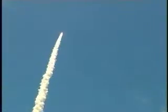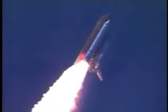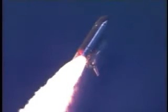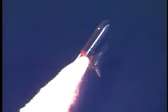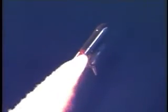Discovery's three liquid fuel main engines now throttled back to 67% of rated performance, reducing the stress on the shuttle as it breaks through the sound barrier. Discovery already three and a half miles in altitude, one and a half miles down range, traveling almost 750 miles an hour. Everything looking good on the bird.